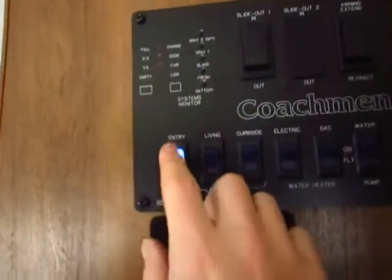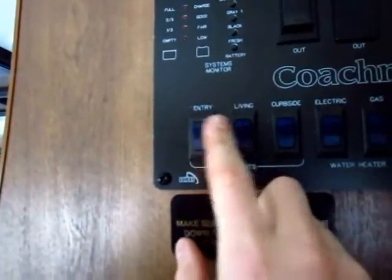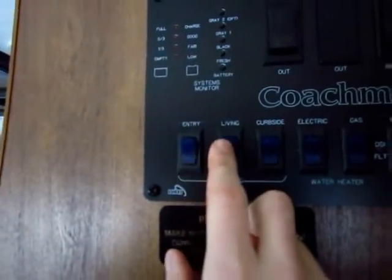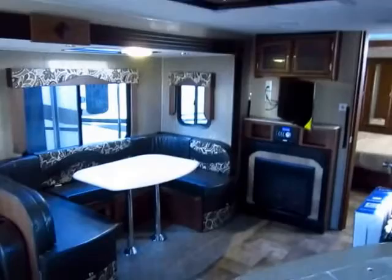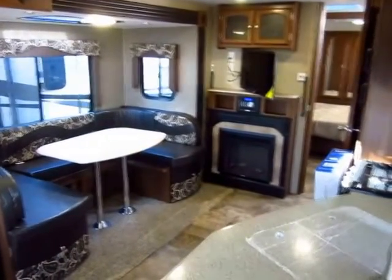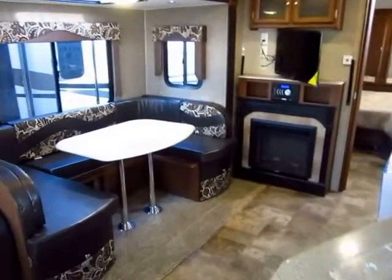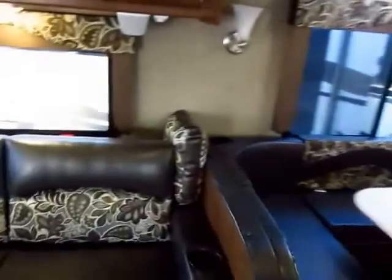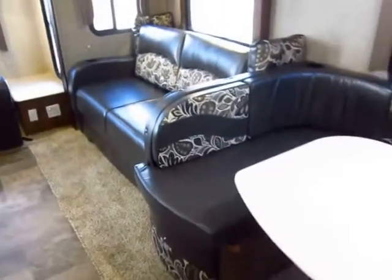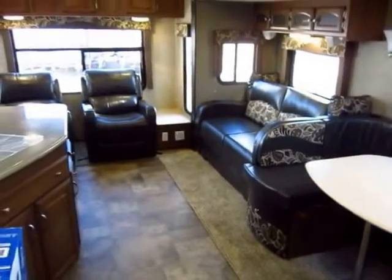Your switches here are backlit so they're easy to see — your outside lights especially. I want to point out how much of a difference these lights actually make; it's significantly brighter in here even in the middle of the day with these lights on. This color scheme is called Autumn — it's like a very dark leatherette. I'll give you a good view of the living room here.